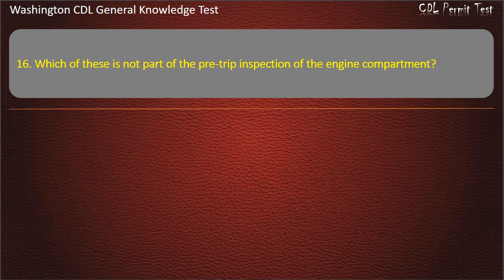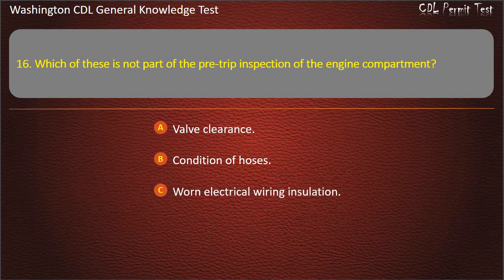Question 16. Which of these is not part of the pre-trip inspection of the engine compartment? Valve clearance; Condition of hoses; Worn electrical wiring insulation. Answer: Valve clearance.